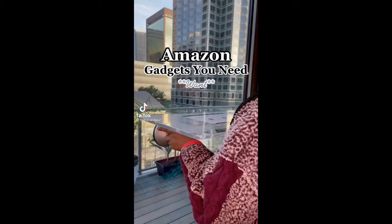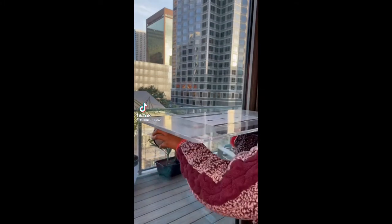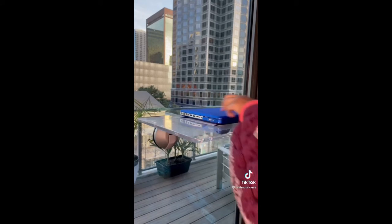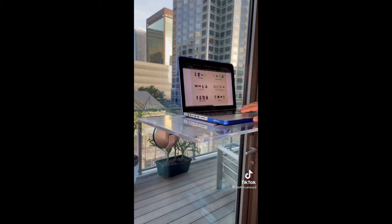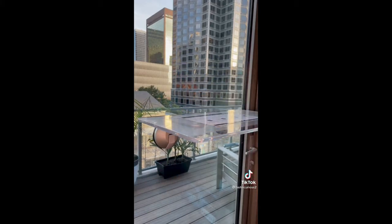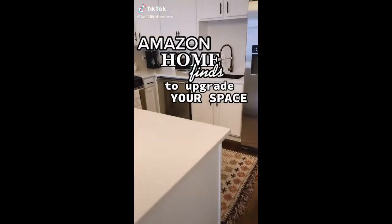The most extra Amazon find I've purchased, but I love it — it's a desk that suction cups to any glass surface. It holds up to 40 pounds and you can leave it on for as long as you want. Did I need it? No. Do I love it? Yes.